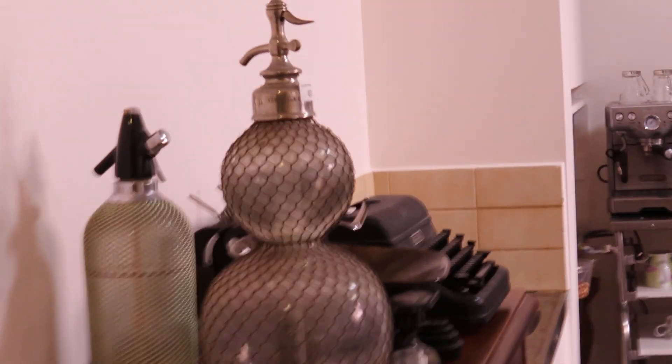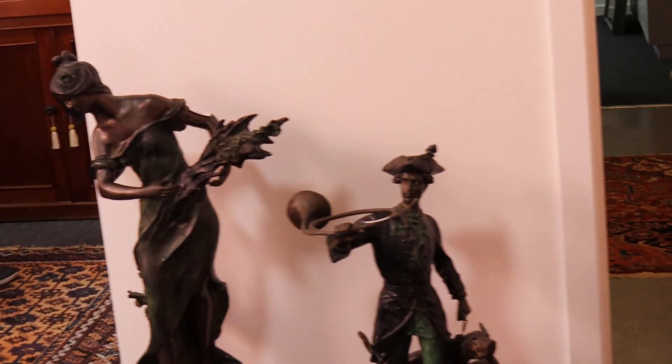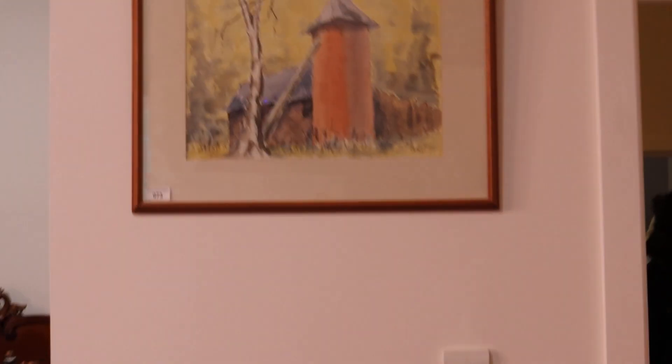We've got blankets, carpets, lots of rugs, and Persian rugs. This is the back room — this is where we start the auction. More bronzes here, more alcohol-related items, and lots of watches in the auction as well.